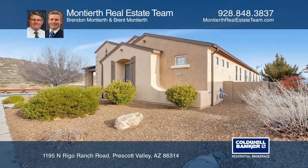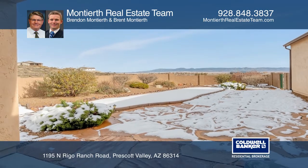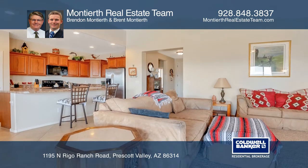This beautiful three-bedroom, two-bath home has approximately 1,800 square feet of livable space on a great corner lot with amazing backyard views.